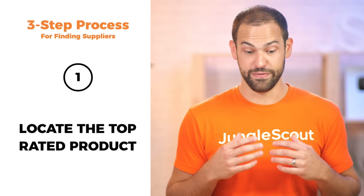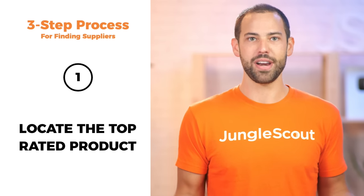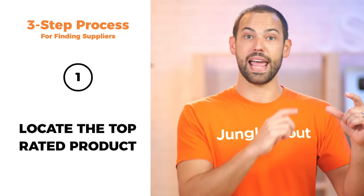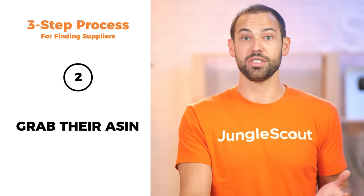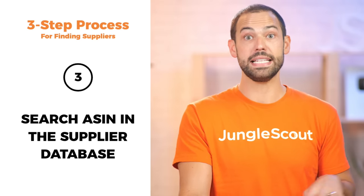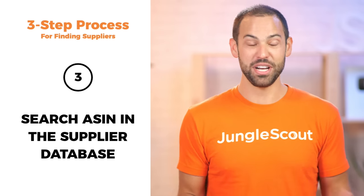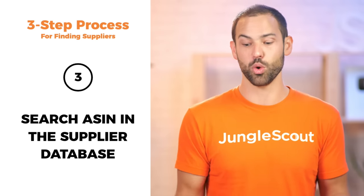It's a very simple three-step process. The first thing you have to do is just locate the top-rated product on Amazon — pretty easy. Say I wanted to sell marshmallow sticks: I would just search marshmallow sticks on Amazon, find whoever's getting the top reviews and offering it at a really competitive price. Next, you literally just copy their ASIN, and then you paste it into the supplier database feature inside of Jungle Scout. Almost every time, Jungle Scout can actually tell you who their exact factory is, so you can reach out and use the same factory to get that same high quality or the same low prices.